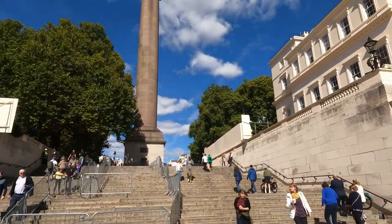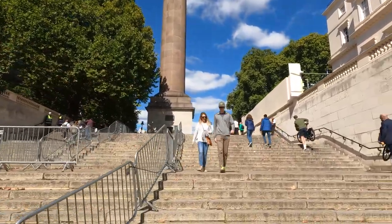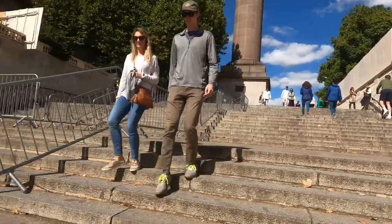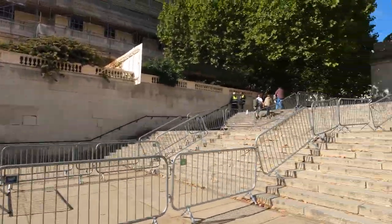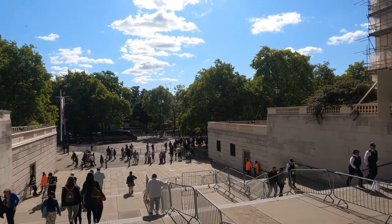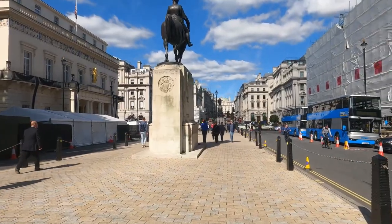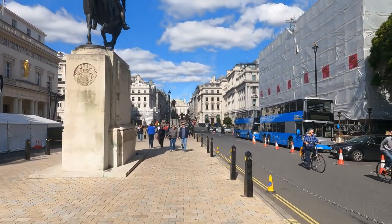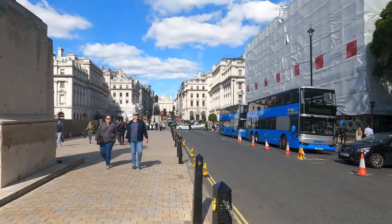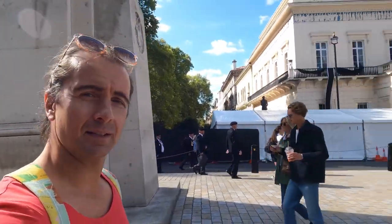I've got an all-day travel card but let's walk — let's see a bit of London on foot and maybe even get lost, which is always a bonus. Away from all the crowds, it's just a normal day in London, a normal Saturday.